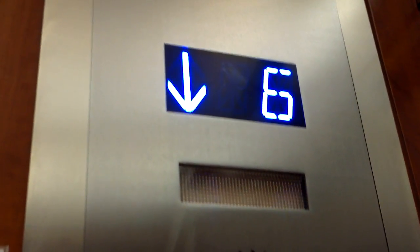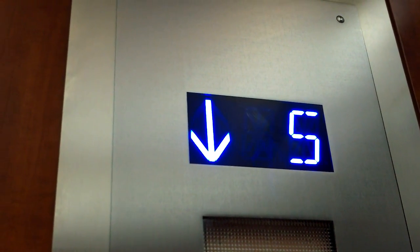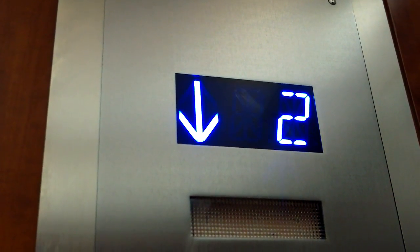Door close doesn't work, almost. I see they're in the process of modernizing these elevators. I should ask if they have any elevator fixtures I can get. Probably not — the company comes and takes it.